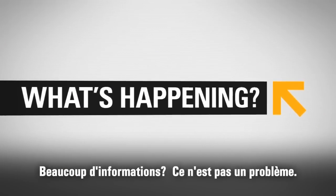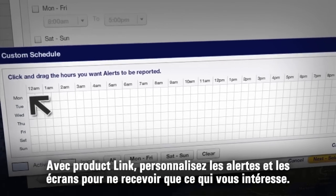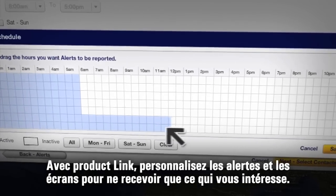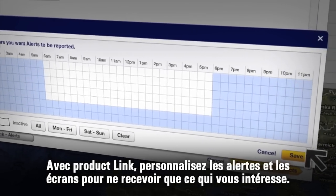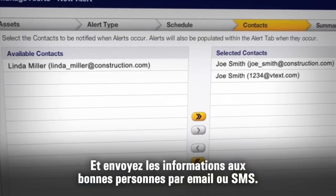Information overload? Not a problem. Product Link allows you to customize alerts and displays so you only get the information that matters to you. And you can send alerts to the people who need them via email or text message.